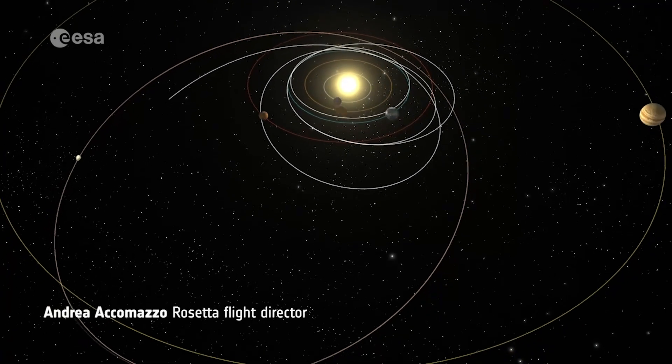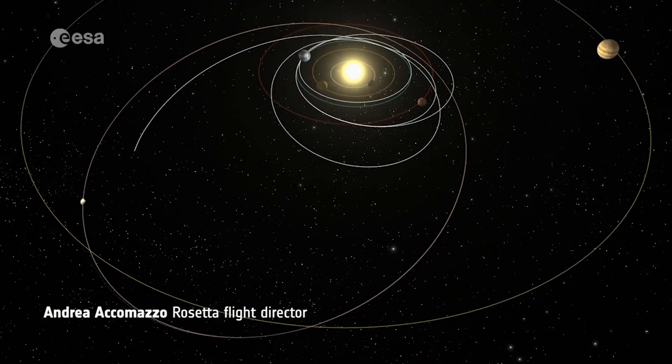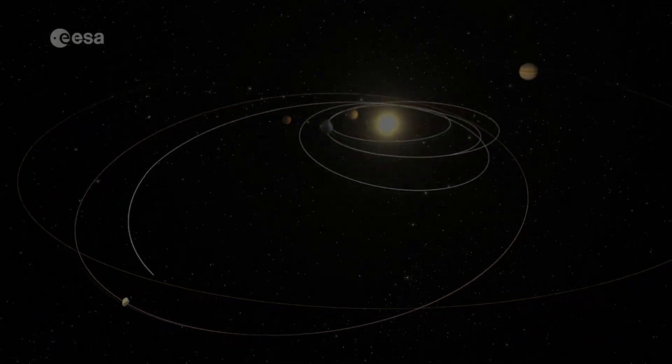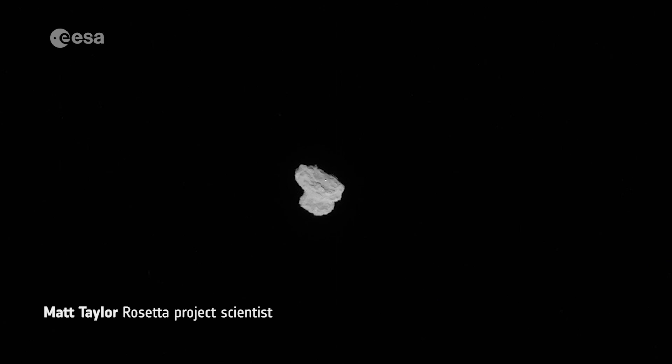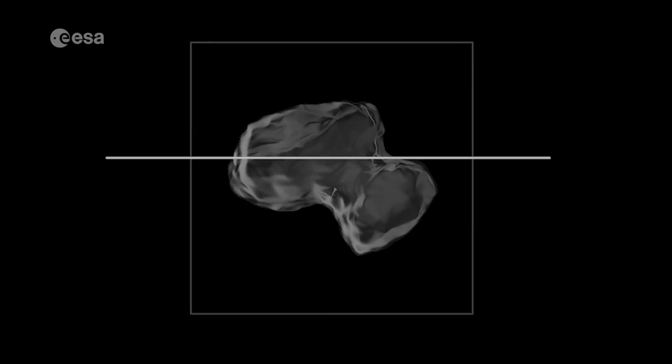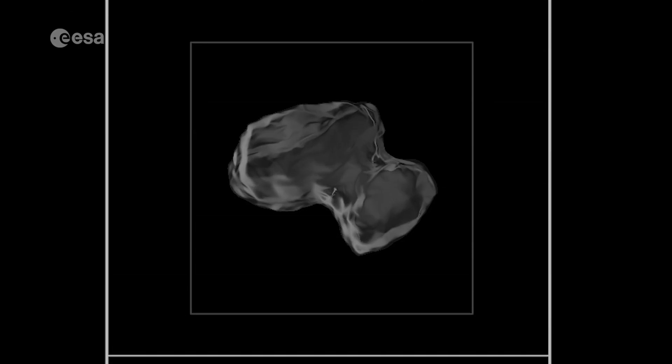Ten years to build the spacecraft, ten years to get there, and now I think we will have more than ten years to exploit all the science these people will dig out of these comets. First results we had from Rosetta gave us an insight into the comet and comets in general, but now we're digging in with a multi-instrument approach. Rosetta has shown that comets are much different than we expected, and so we really have decades of work to do.